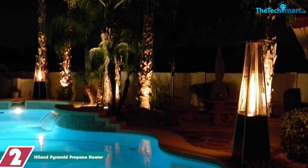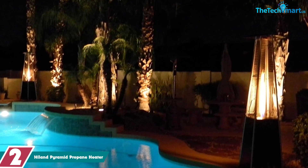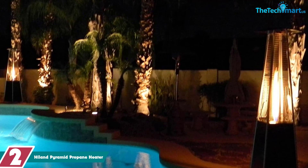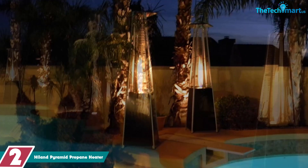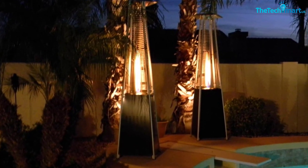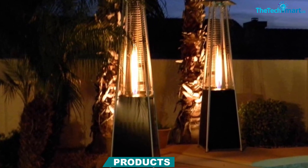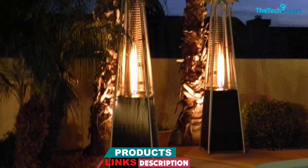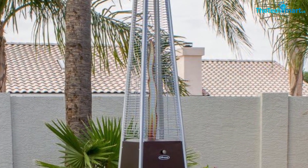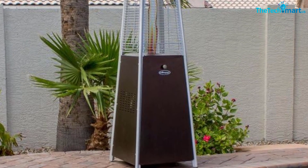At number 2, we have the Hilland Pyramid Propane Heater. If you're looking for a patio heater to complement your outdoor decor, this is the one. Constructed from a two-piece quartz glass tube with 40,000 BTU, it will warm any patio no matter how cold. It's easy to move around thanks to wheels at the base, and it includes a safety cage that encloses the open flames, making it safe if you have pets or children. Compatible with a 20-pound propane tank, it provides heat for around 8–10 hours.